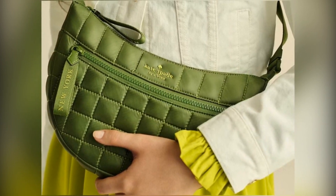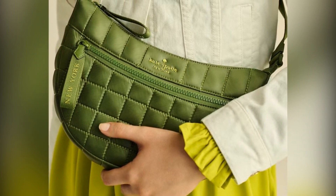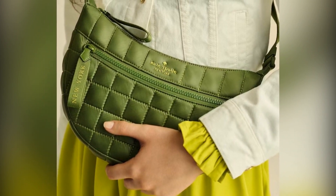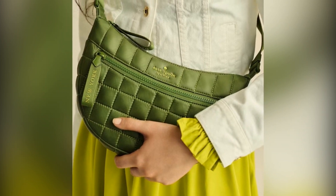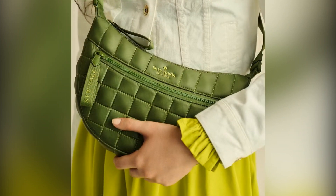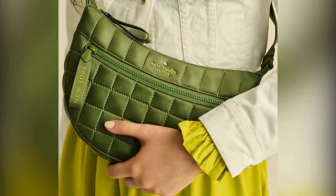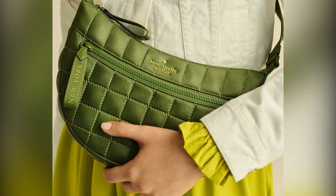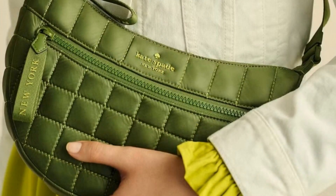And if you're always on the go, this medium wristlet is the ultimate grab-and-go accessory. With three credit card slots and a secure zip top, plus five vibrant colors to choose from for just $29, it's the perfect choice for those busy days. Lastly, if you're a fan of bold accessories, check out this vibrant green crossbody featuring chunky resin chains — a must-have addition for any stylish outfit.